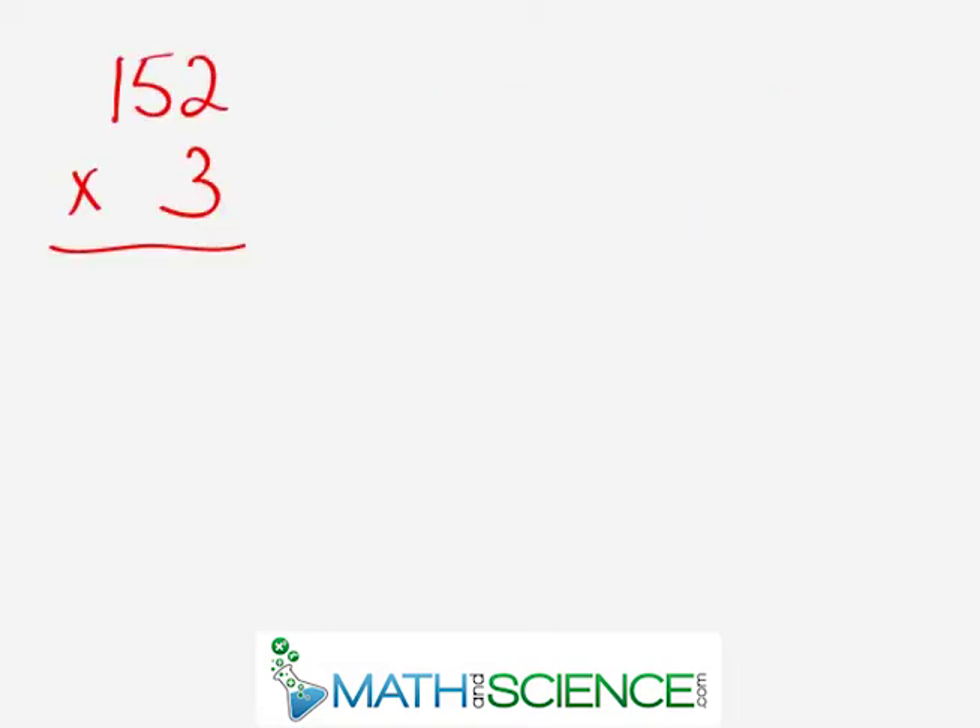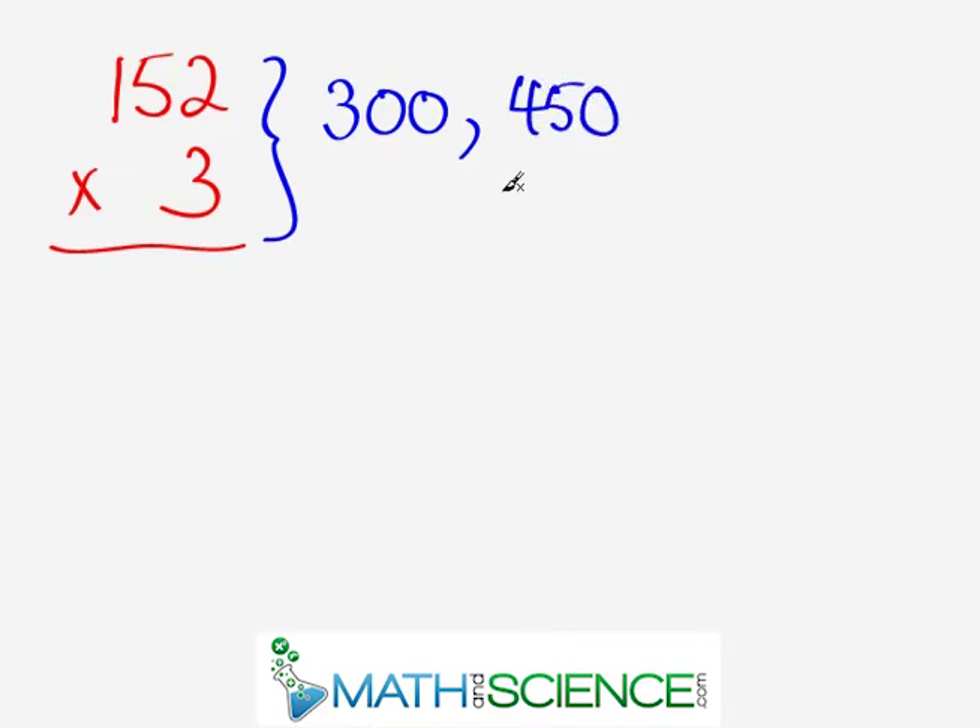Our next problem is 152 times 3. Let's pick up the pace. 3 times 100: first intermediate answer, 300. Then 50 times 3 is 150, so 300 plus 150 gives 450. That's my next answer. Lastly, 3 times 2 is 6, so 456. You think to yourself: 300, 450, 456 — and that's the final answer.